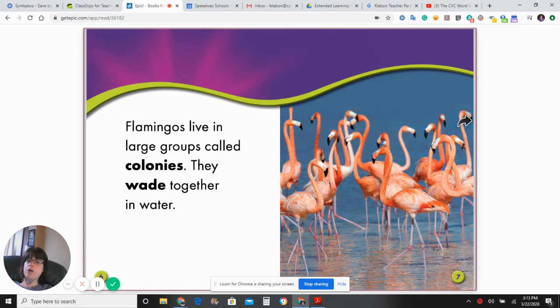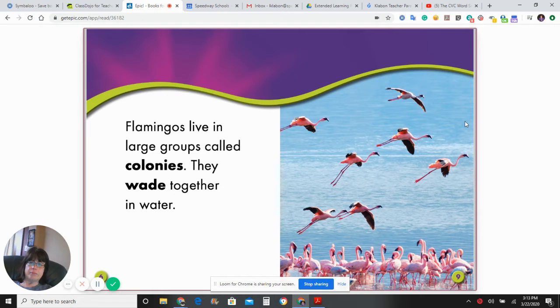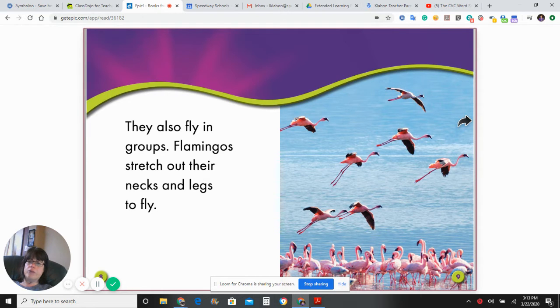Flamingos live in large groups called colonies. They wade together in water. They also fly in groups. Flamingos stretch out their necks and legs to fly.